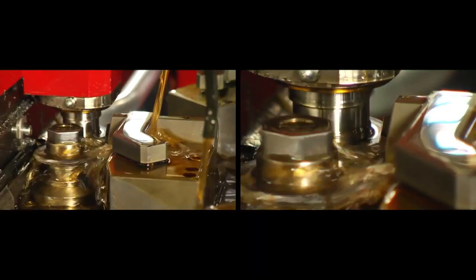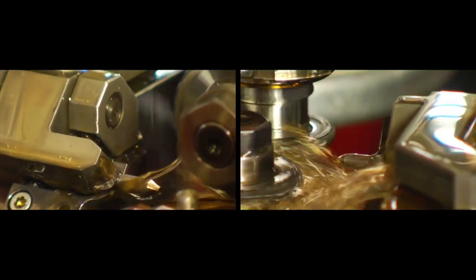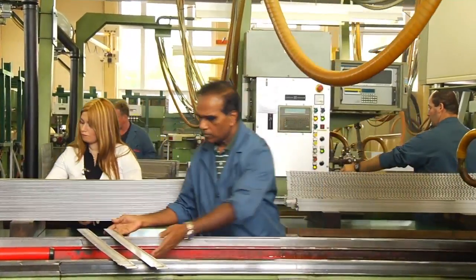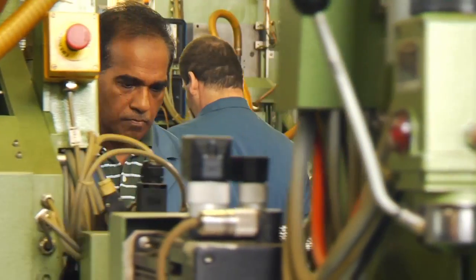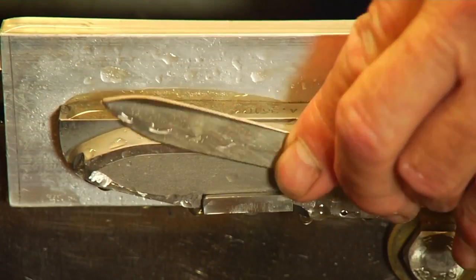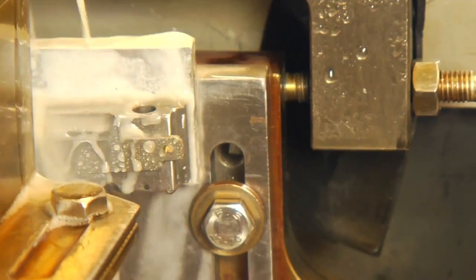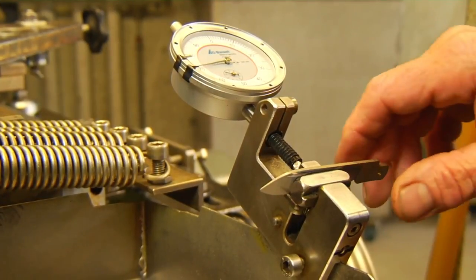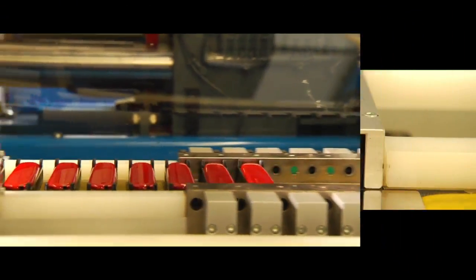Meanwhile, the other tools are produced on the nearby machines. We manufacture the various scales for our knives from synthetic material in our own injection moulding department.